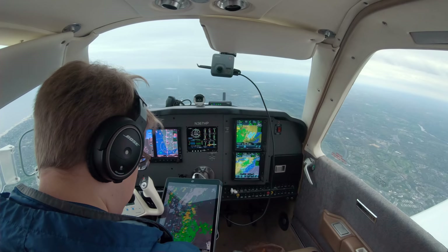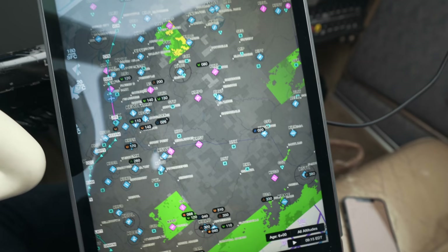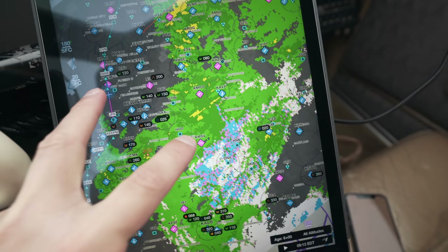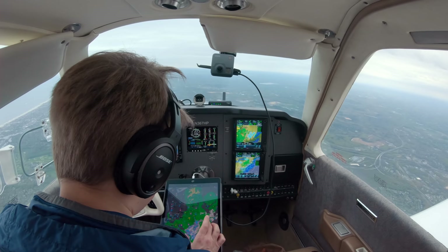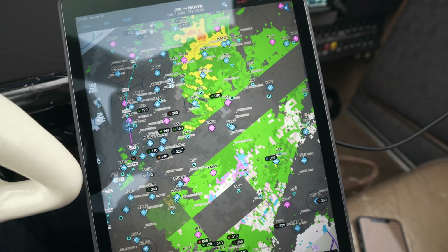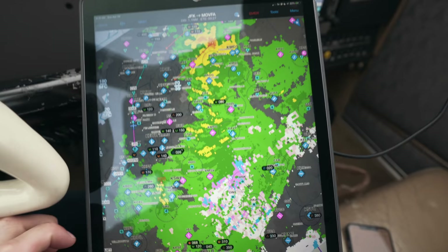Another important distinction, especially in the winter: with ADS-B radar we only get precipitation intensity, not type. With Sirius XM we can see that just 150 miles that way, not only is there some light rain, but there's some light snow and some light wintry mix — that could be an important factor in the winter for icing. Sirius XM also gives us base reflectivity from the lowest radar tilt, so we get a better sense of what precipitation is actually at low altitudes or reaching the ground, and even there we get precipitation type as well.